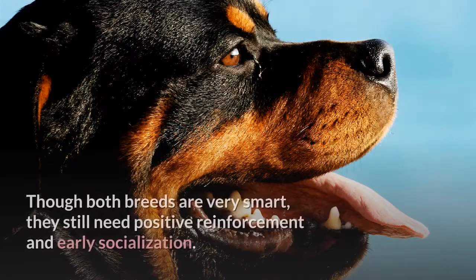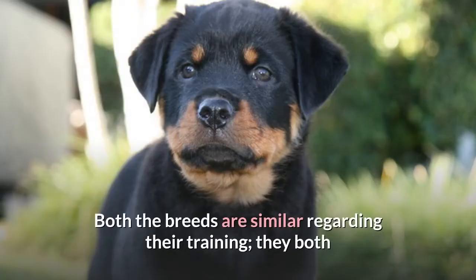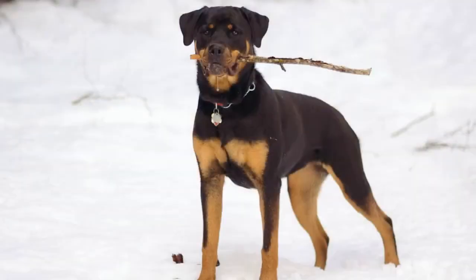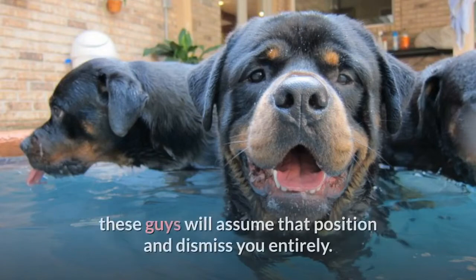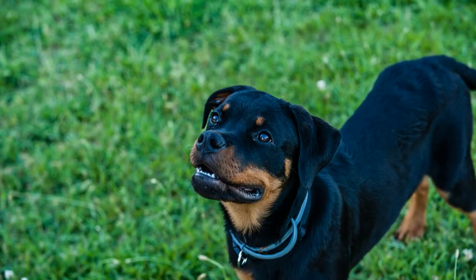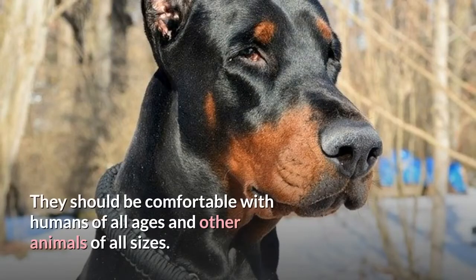Training. Though both breeds are very smart, they still need positive reinforcement and early socialization. Both like to be put to work and use their intelligence — they enjoy being trained by their owner and seek to please, making training relatively easy. They will both enjoy obedience training, but be sure to be the dominant pack leader; otherwise, these dogs will assume that position and dismiss you. Due to their protective nature, it is key to socialize them early so they are comfortable and confident in many environments, with humans of all ages and animals of all sizes.